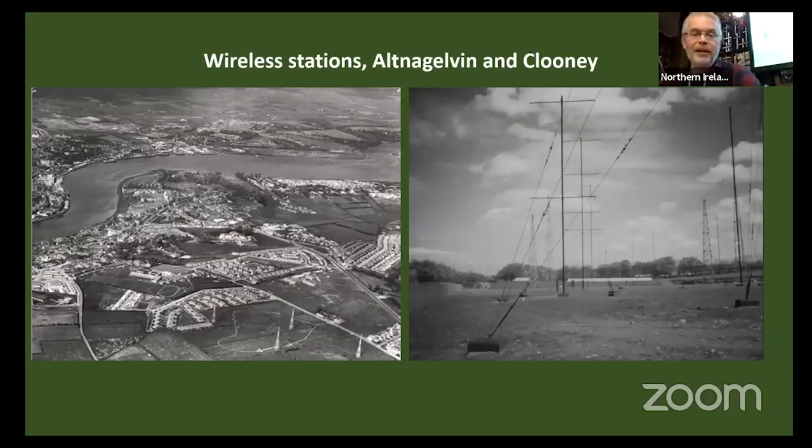Also built were wireless stations — two were built, one at Altnagelvin, just across from where the hospital is now, and this one at Clooney. The one at Altnagelvin had its antennae removed after the war. The one at Clooney actually remained open as a US Naval station up until 1978 or 1979. So the US Navy stayed for quite a while there.